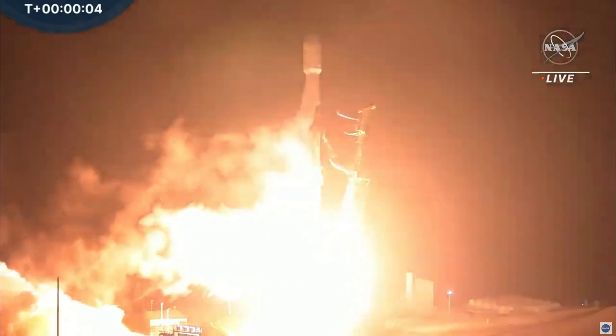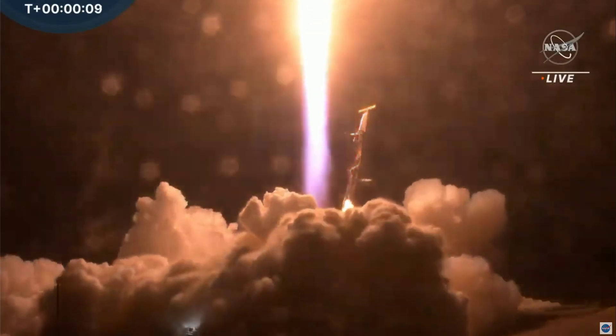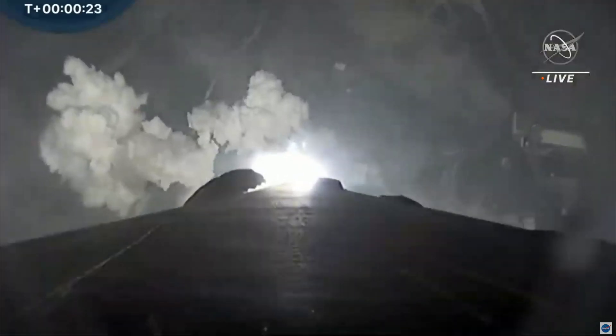And liftoff of the Falcon 9 and DART on NASA's first planetary defense test to intentionally crash into an asteroid. We're getting a nice view of the onboard cameras from the Falcon 9. You can see it looking towards the aft end of the first stage, and you can see those engines coming to life. Stage one chamber pressure is nominal. And Falcon 9 will be reaching max Q in just seconds — the moment of peak mechanical stress on the rocket. Here in the mission data center, we can feel the rumble from the Falcon 9.